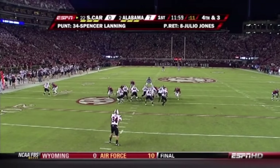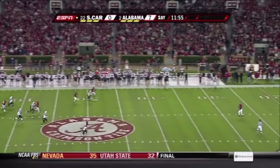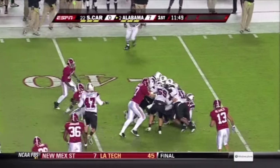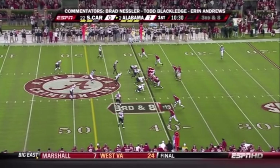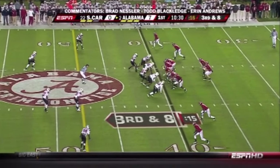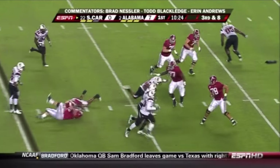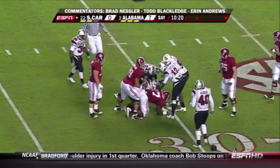Julio Jones back deep. He's got a shot at it from the 25. Got 10 quick yards, about 13 on the return. McElroy with four wide outs: Jones, Mays, McCoy, and Hanks. Fires over the middle — it's intercepted by South Carolina. And the Gamecocks come up with a big defensive play.